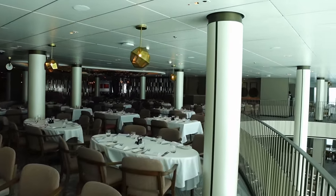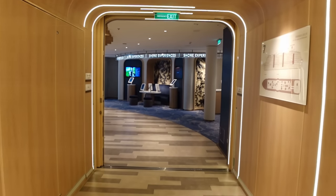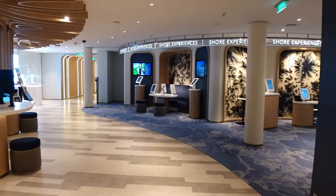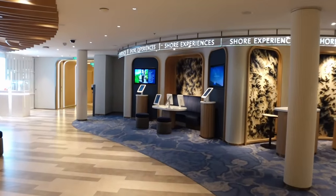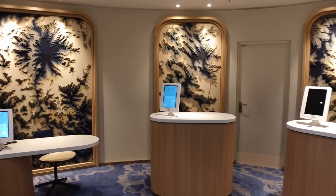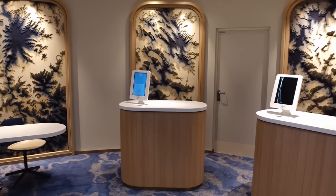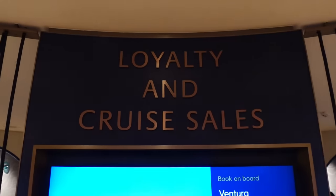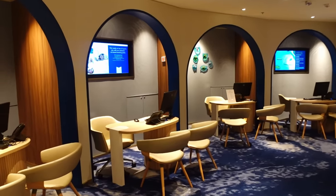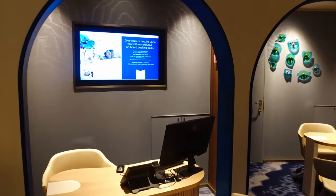We're now out of the Zenith on deck seven at the aft of the ship. This is where the shops are, and also Shore Experiences — if you want to book any shore excursions or have had any problems, come here. Next you've got the Future Cruises section: if you've had a good time you can book another cruise here, and they sometimes offer extra benefits like discounts and onboard credit, so keep an eye on the Horizon magazine.